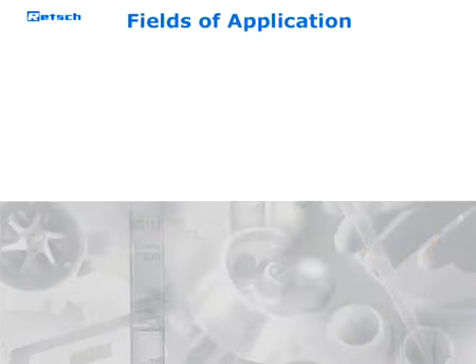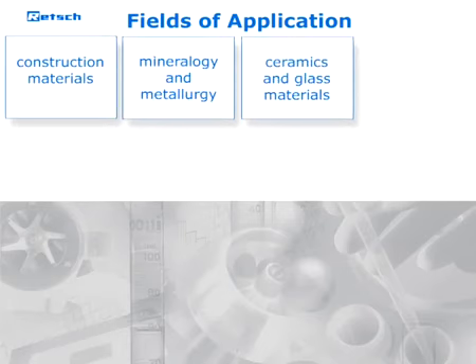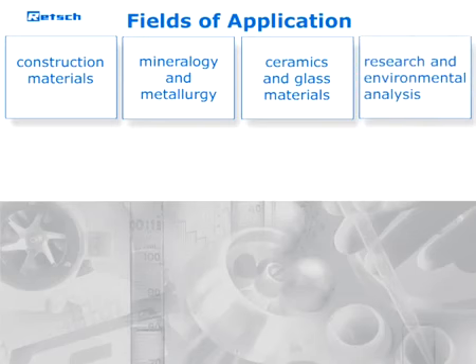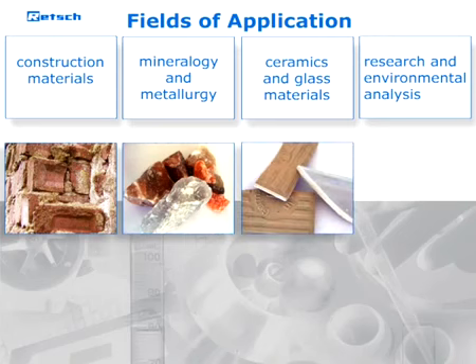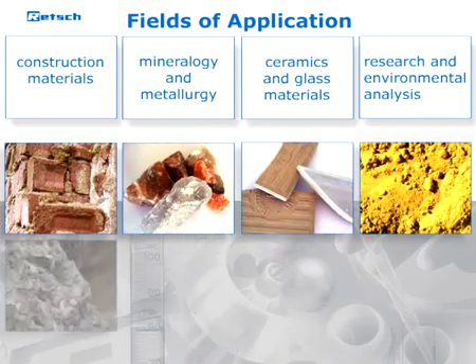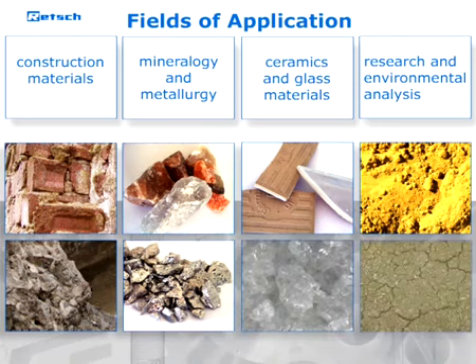The main fields of application include construction materials, mineralogy and metallurgy, ceramics and glass materials, as well as research and environmental analysis. Jaw crushers are particularly suitable for the preparation of rocks, minerals, ores, glass, ceramics, slags, synthetic resins, and many hard, brittle substances.